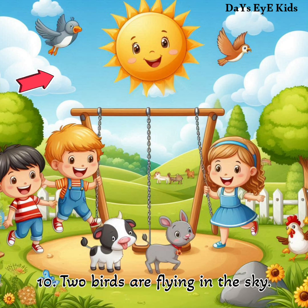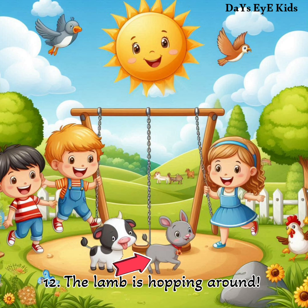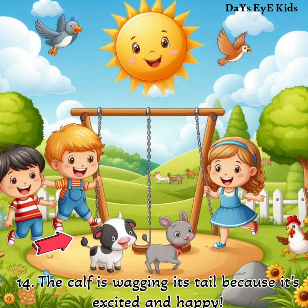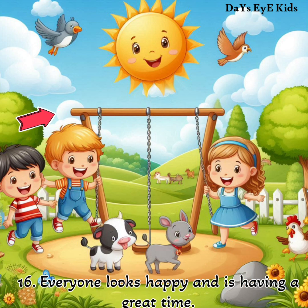Two birds are flying in the sky. A spotted calf and a lamb with big ears are playing nearby. The lamb is hopping around. In the background there are rolling hills with cows grazing. The calf is wagging its tail because it's excited and happy. The hen is seeing something on the ground. Everyone looks happy and is having a great time.